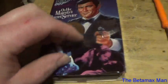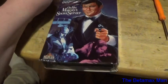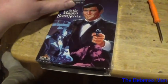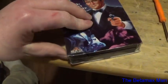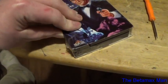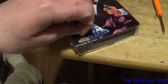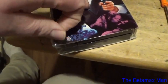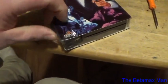Suggested retail is $19.98. I paid about $25 including shipping, so that's about what I paid — plus shipping. But this is a pretty hard-to-find copy on the beta format.